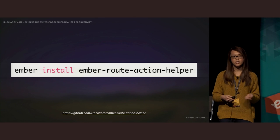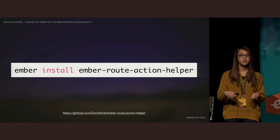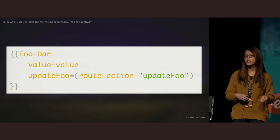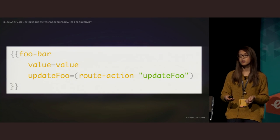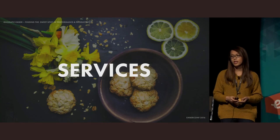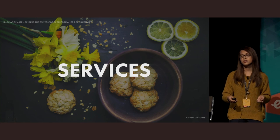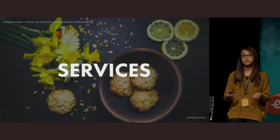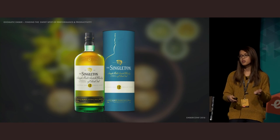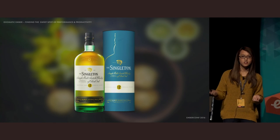If you want to move your actions that deal with data to the route, RWJBlue and I built a little add-on called the Ember Route Action Helper. By using route action in place of action, this lets you have new style actions that work with routes, and when the time comes, you can search and replace route action back to action. A service is a long-lived singleton we can use to manage long-lived state. A great example for a service is a shopping cart or activity feed.